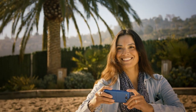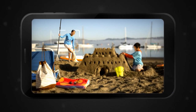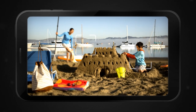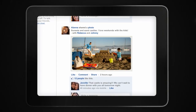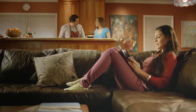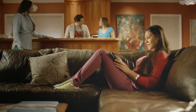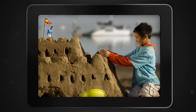You can focus on multiple subjects at the same time. And a shared photo contains all the information needed, so anyone can download and edit from any device. You can even combine photos to create your own masterpiece.